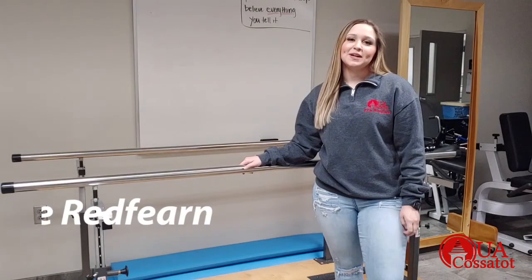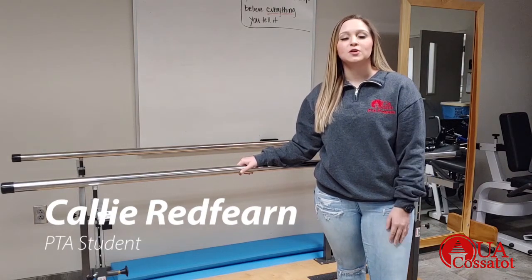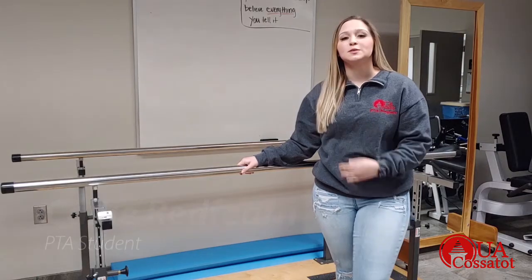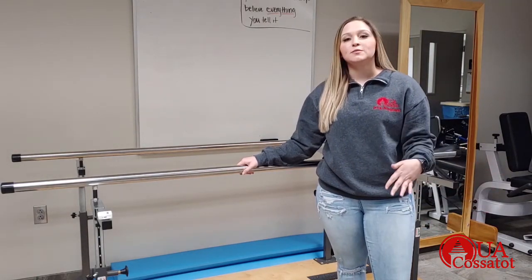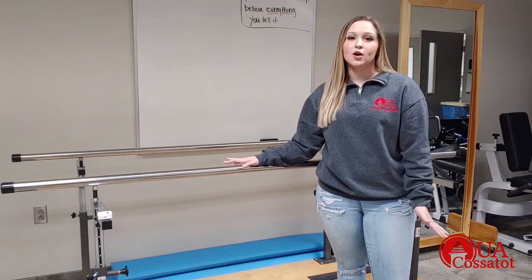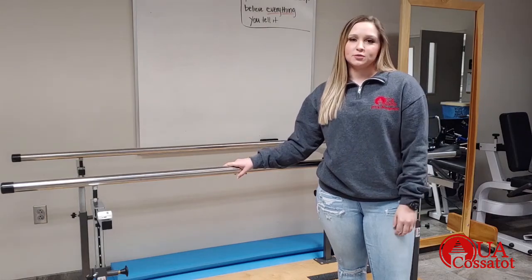Hello, my name is Callie Redfern. I'm a student physical therapist assistant in the program at UACAS. I'm from Ashdown, and I chose this program because it was close to home, but also because the friends you make here become family. Not many program directors are involved in classes, and the program director here is just wonderful.